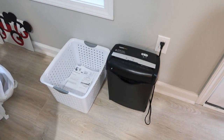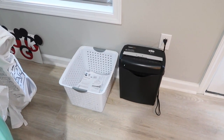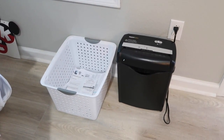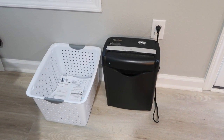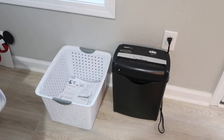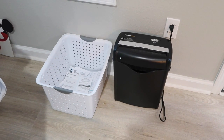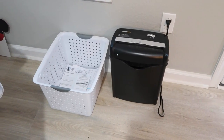Here is my little bill holding station. The small basket on the left is where I put paper statements after I've paid them. Then about once a month I go through and shred everything that needs to be shredded. This is an Amazon Basics shredder — we've had it for several years, it's very inexpensive and works really well. I'll link it in the description below. We don't feel the need to save paper bills once they've cleared the bank because all that information is available online.